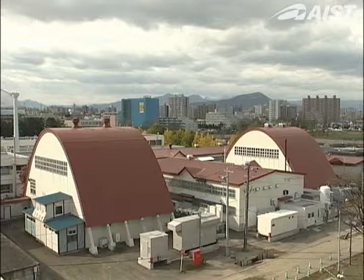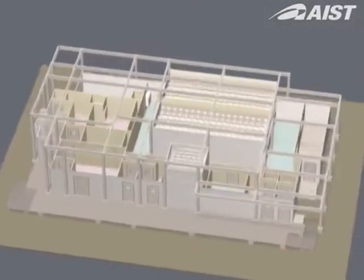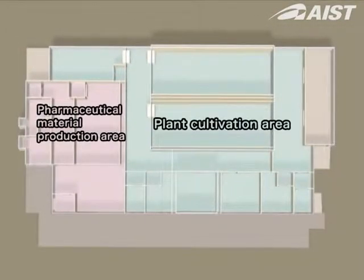The completely closed plant production system using only artificial lamps, developed by EIST, enables transgenic plants to grow in an artificial environment isolated from the outside world.